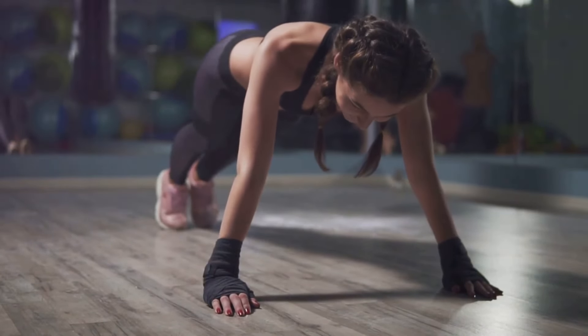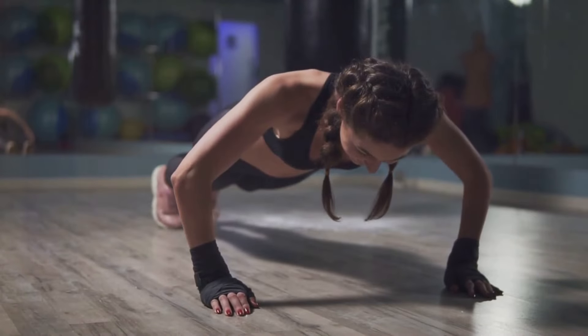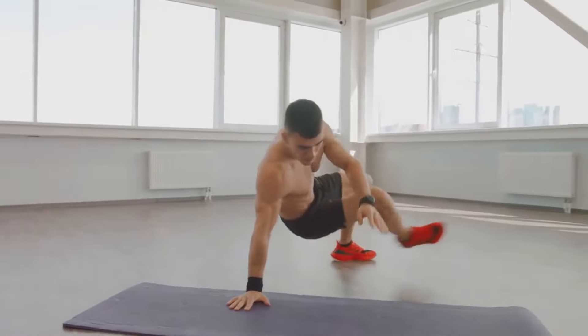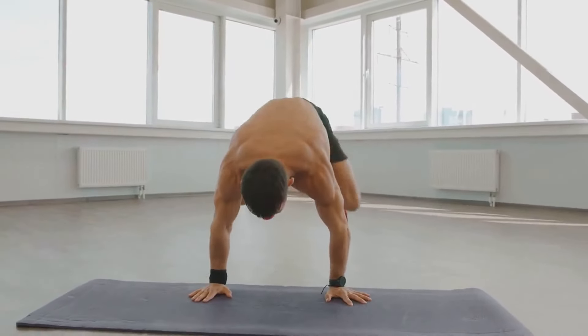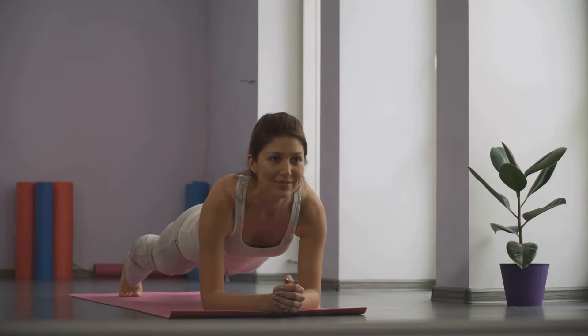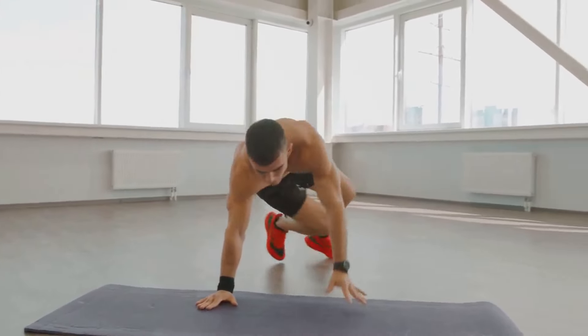Next, jump your feet out to the sides, similar to how you would in a traditional jumping jack, while maintaining the high plank position. Ensure your upper body remains steady and your hands are still under your shoulders. Then jump your feet back together, returning to the starting position. This counts as one repetition. Performing plank jacks requires control, stability, and endurance.